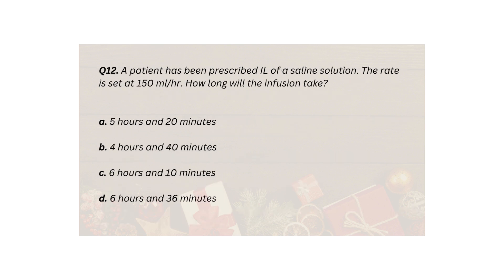Q12. A patient has been prescribed one litre of saline solution. The rate is set at 150 milliliters per hour. How long will the infusion take? A. 5 hours and 20 minutes. B. 4 hours and 40 minutes. C. 6 hours and 10 minutes. D. 6 hours and 36 minutes.